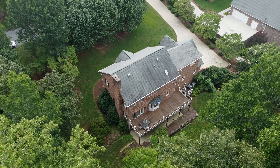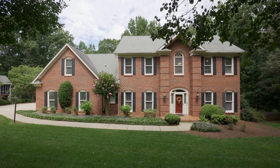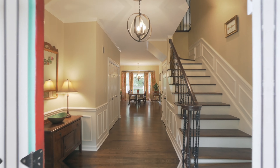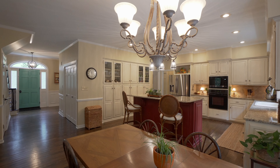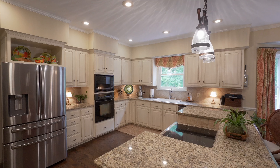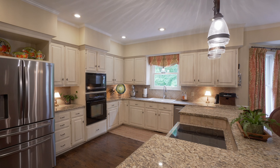Sitting on over an acre lot, this home boasts five spacious bedrooms and three and a half bathrooms. With a bonus room, finished basement living area, golf cart garage, and private backyard, there's ample room for a variety of activities or hobbies.